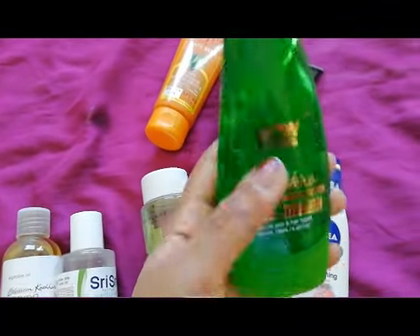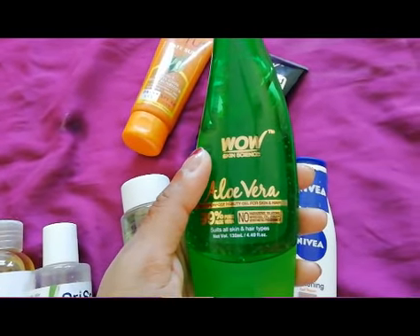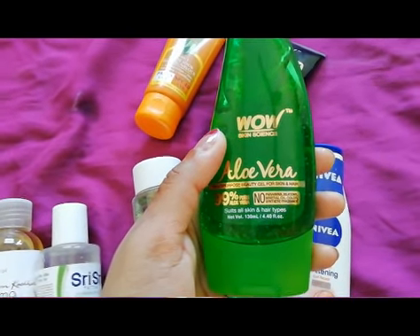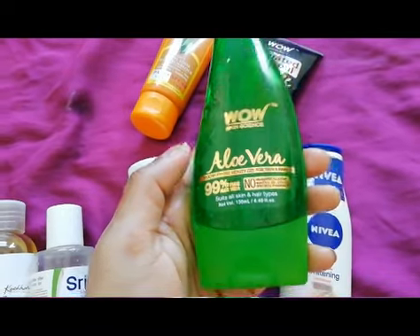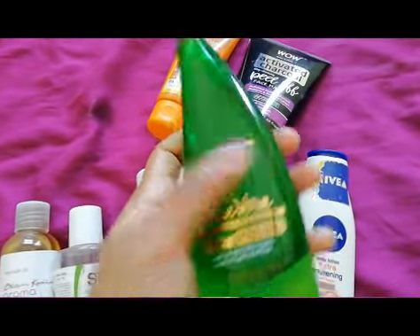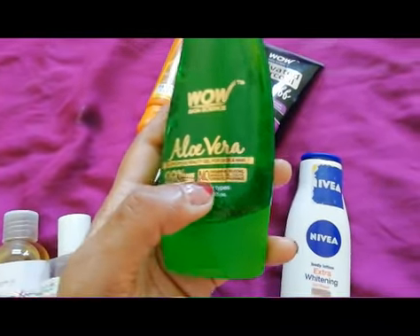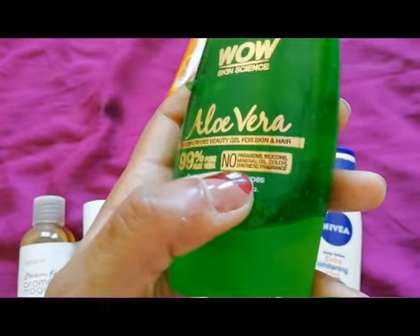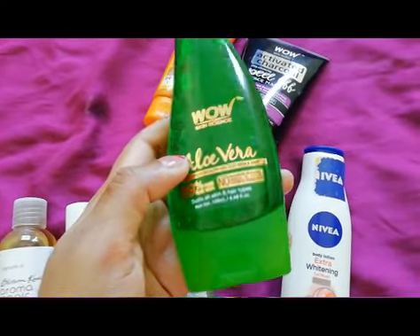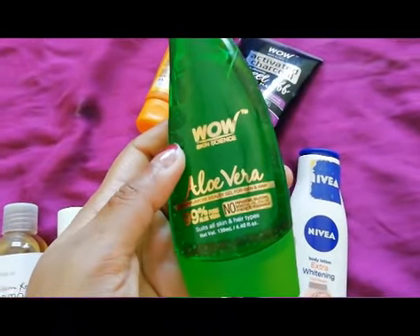Next is the WOW Skin Science Aloe Vera Gel. I've made a separate video on all my favorite WOW products and this was one of them. I've used two or three different brands of aloe vera gel before, but I've been loving this one. It's 99% pure, and WOW Skin Science products don't have harsh chemicals, parabens, or silicone. Unlike many other aloe vera gels on the market, this has no artificial fragrance and no artificial color added.